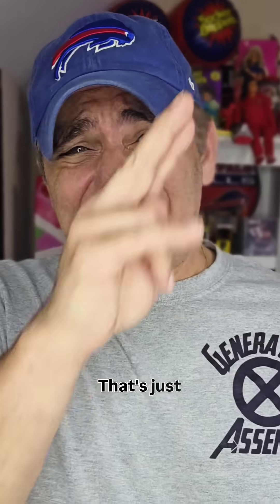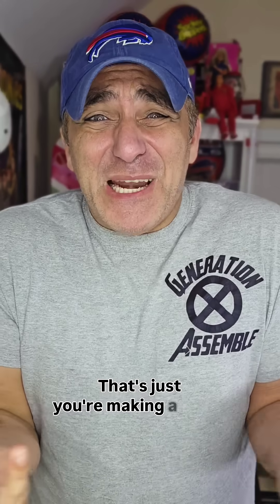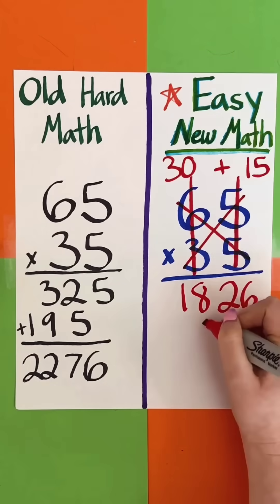All right, ignoring the fact that you screwed up already, that's just... you're making a mess. Why 30 plus 15? Where did that even come from?